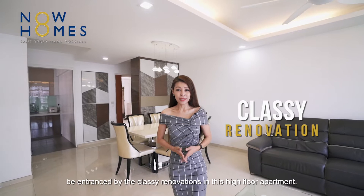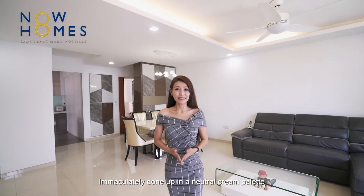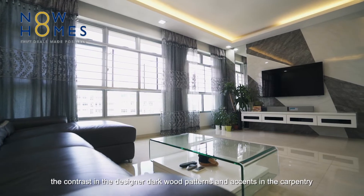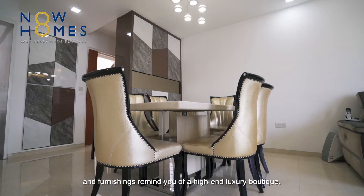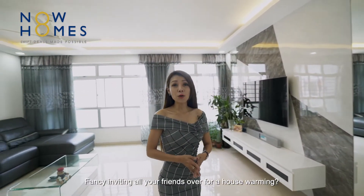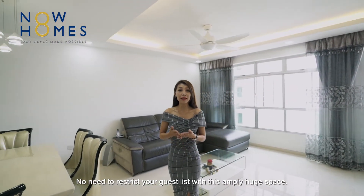Less than 5 years old, the entrance of this classy renovation in this high-floor apartment is immaculately done up in a neutral cream palette. The contrast in the designer dark wood patterns and essence in the carpentry and furnishings remind you of a high-end luxury boutique. Fancy inviting all your friends over for a housewarming? No need to restrict your guest list with this huge space.